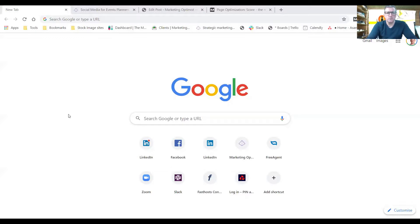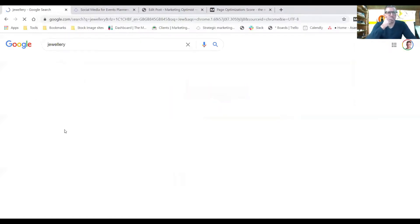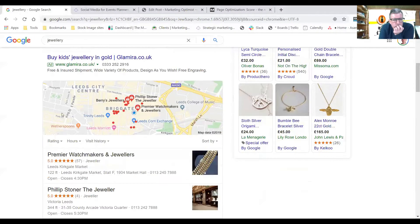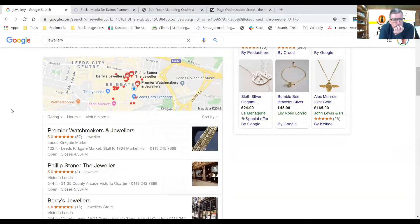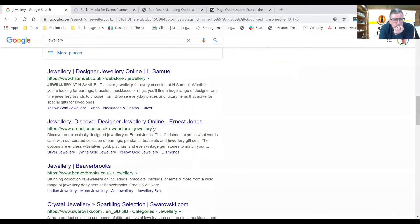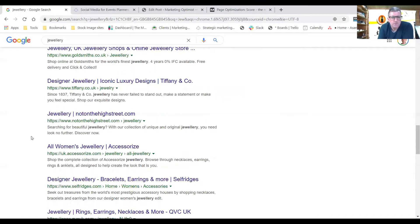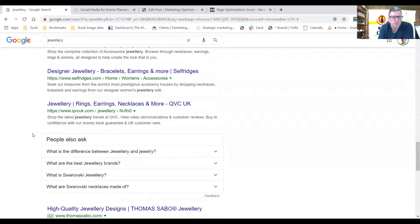A really great example is jewelry. Let's say you're a jeweler and you want to rank number one for 'jewelry.' Putting in 'jewelry' is really broad — you've already got lots of people advertising for that term. The ones that say 'Ad' are obviously paid ads taking up the top spots. You then get local searches, and then ranking for 'jewelry' are brands like H. Samuel, Ernest Jones, Beaver Brooks, Goldsmiths, Tiffany, Not on the High Street, Accessorize, and Selfridges.